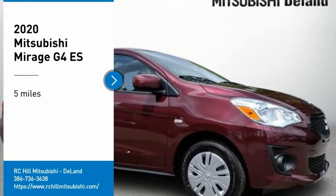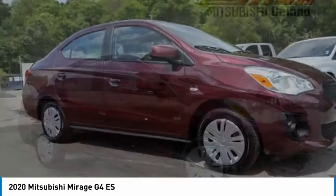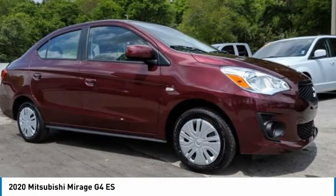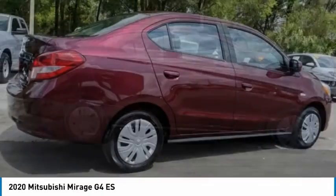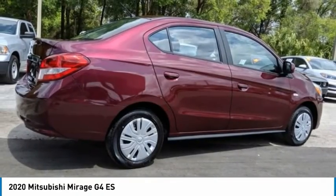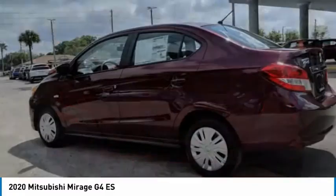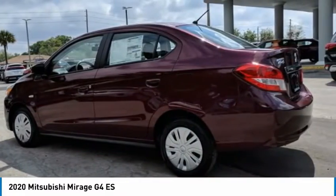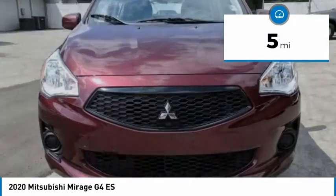Come test drive the 2020 Mirage G4. The Mitsubishi Mirage G4 is a subcompact sedan with fantastic fuel economy. The Mirage G4 also comes standard with a variety of safety features, such as front and side airbags, four-wheel anti-lock brakes, and traction and stability control. This vehicle has less than 100 miles.